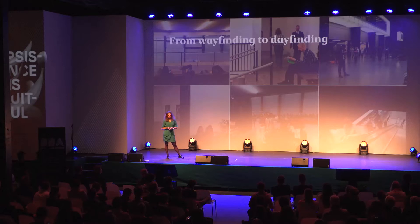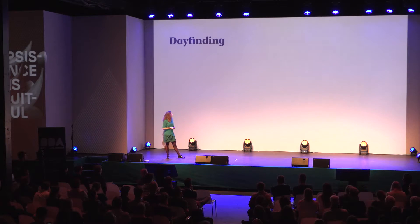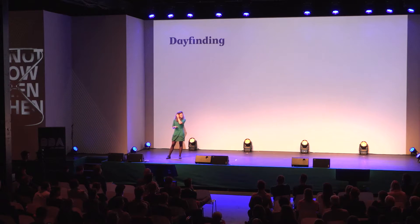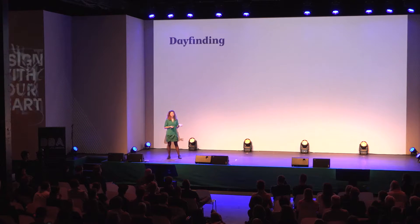If you can help people decide what to do next — that's where within the project we said it shouldn't be only about wayfinding, but it should actually be about dayfinding. And if we talk about dayfinding, we think that the goal is to help people get the most out of their visit and their time at Tate.